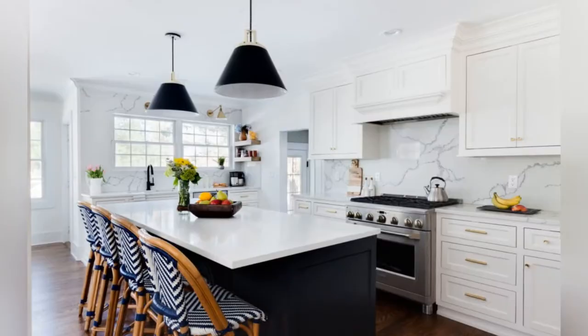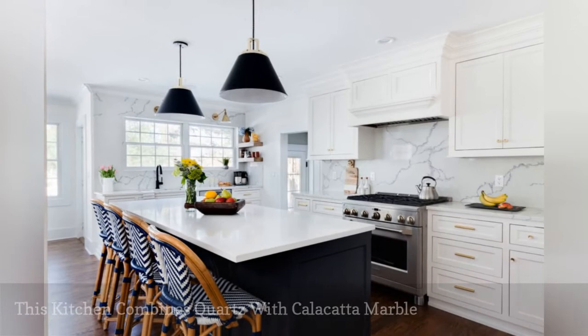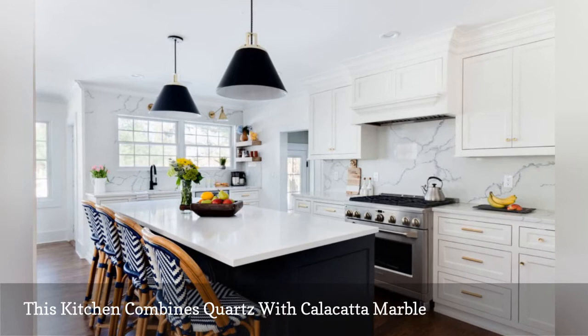Large slabs of white engineered quartz and genuine calacatta marble run throughout this chic cooking space by Natalie Kianisi, one of the many interior designers represented by Homepolish.